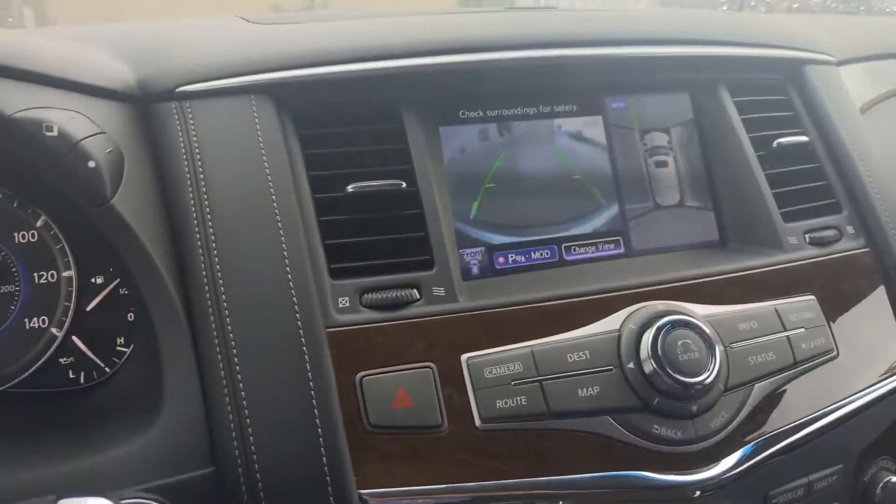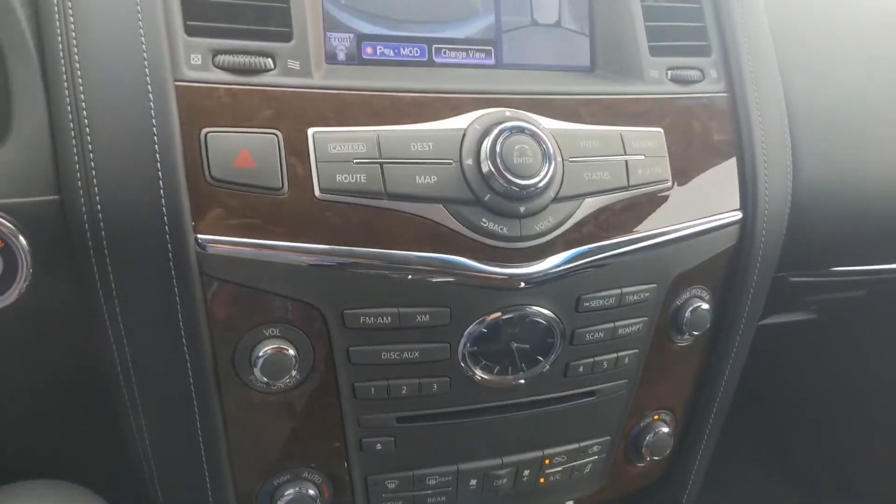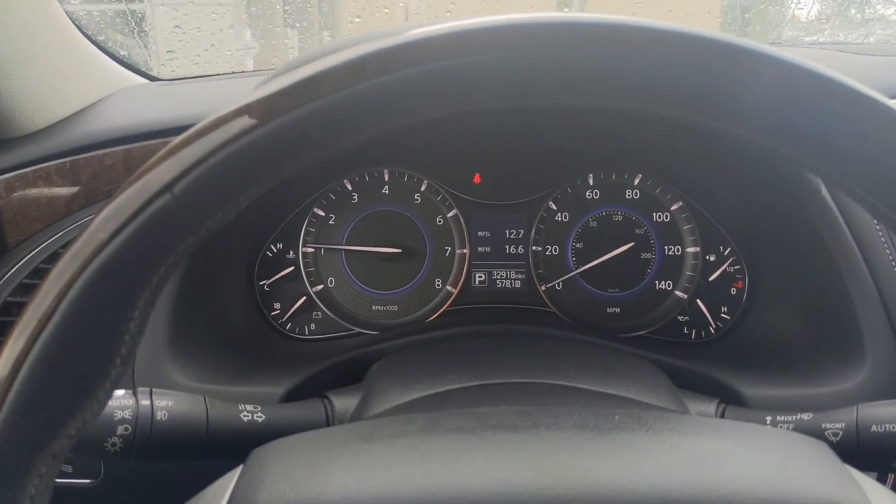If you'd like to schedule a time to come out and take this for a test drive, phone number is 918-221-1155. Thank you very much, look forward to talking with you soon. Bye.